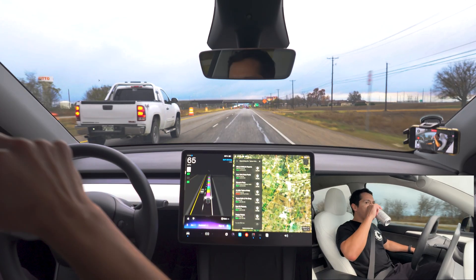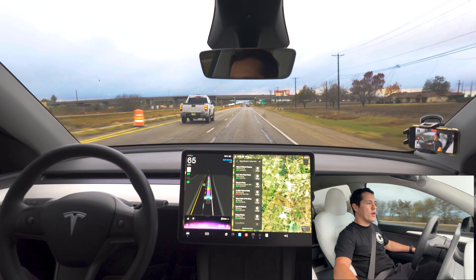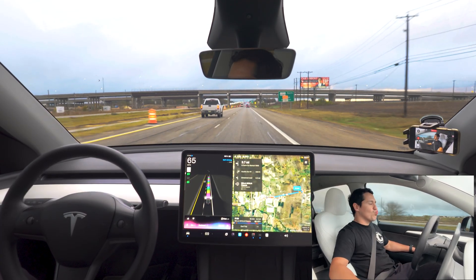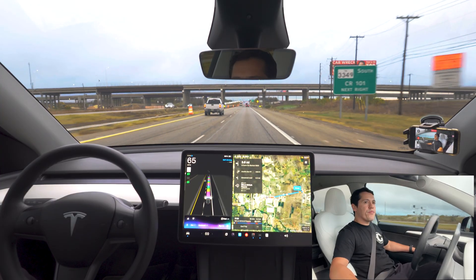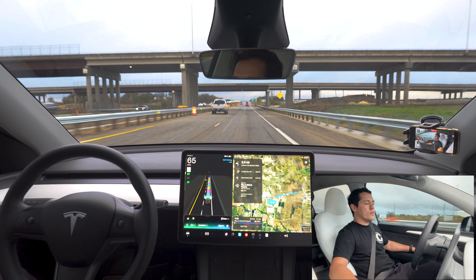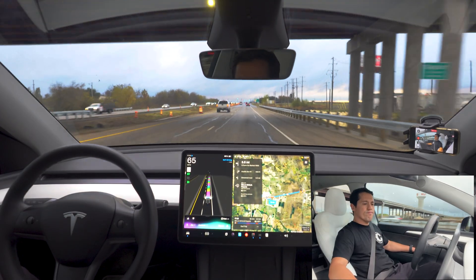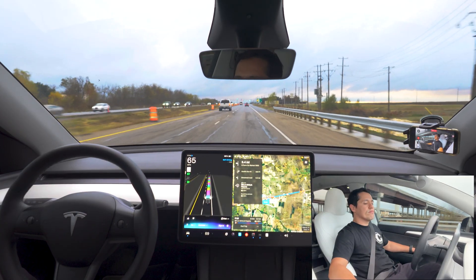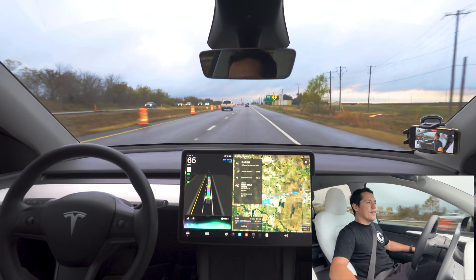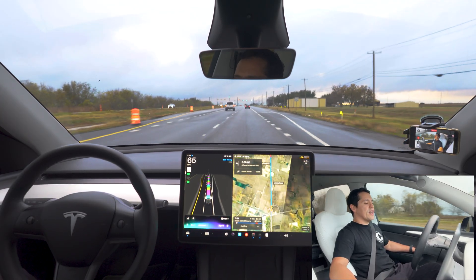Want me to set the route to Bella Cecilia Pizzeria on West Front Street in Hutto? Yeah, go ahead. Route set to Bella Cecilia Pizzeria in Hutto. It's 4.3 miles away, about 10 minutes, driving around 523. Safe drive and enjoy the pizza. Let me know if you need anything else.